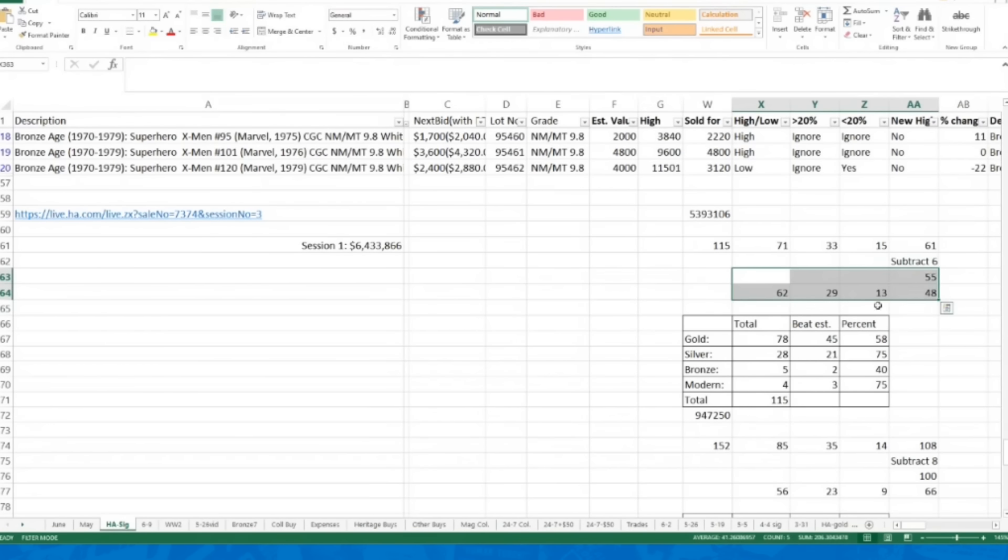All of that gets consolidated below. I track the total number of books watched — 115 in session one — how many beat or met my estimate, how many were 20% or more above, 20% or more below, and the number that were new highs. I subtract some books that had never sold before in grade, because I only count them as a new high if they also beat my estimate. If it falls below my estimate and hadn't sold before, I remove it from the new high count.